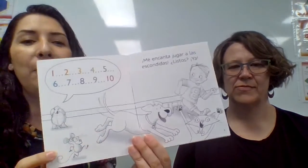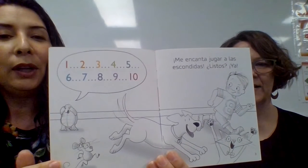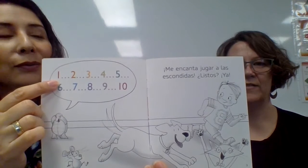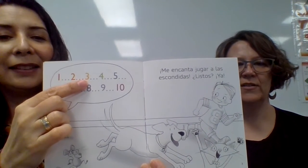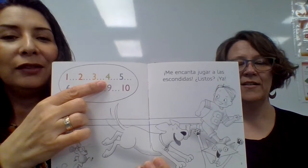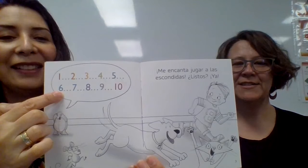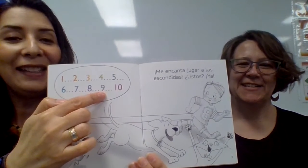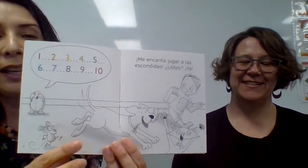We can practice los números on this page. So we're going to say: uno, one, dos, two, tres, three, cuatro, four, cinco, five, seis, six, siete, seven, ocho, eight, nueve, nine, diez, ten.